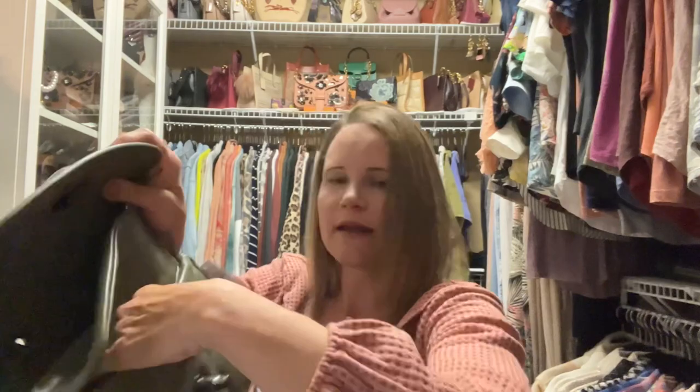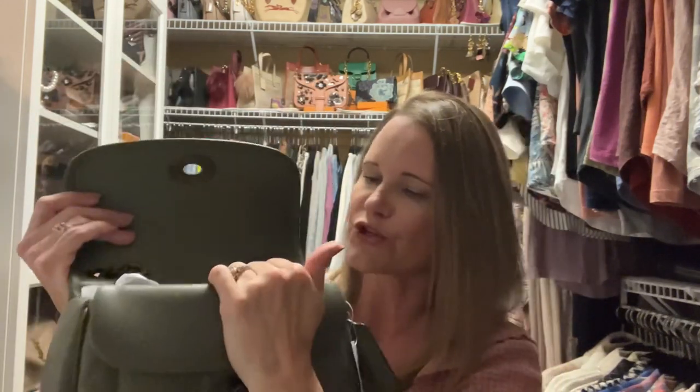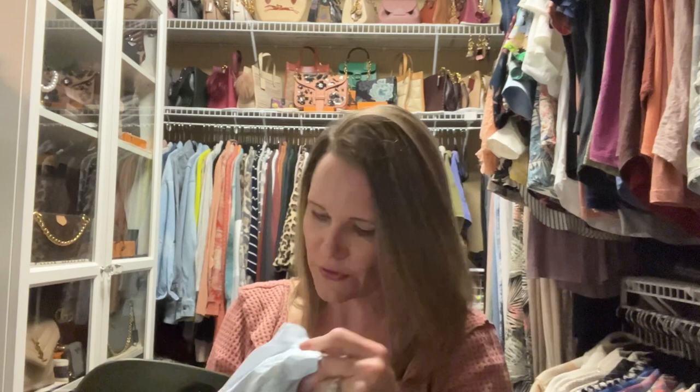Inside the bag there is a flap — very Chanel, the double flap — and it does help to preserve the structure of the bag. There's a nice-sized front pocket that I probably won't use very much because the flap, which is a magnetic closure, makes it a bit inconvenient to get into. I might put some things in there that I don't use very often.